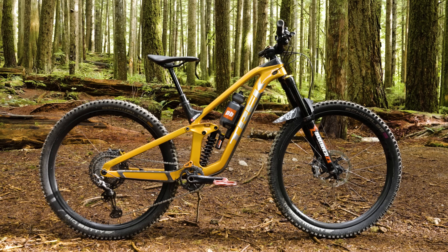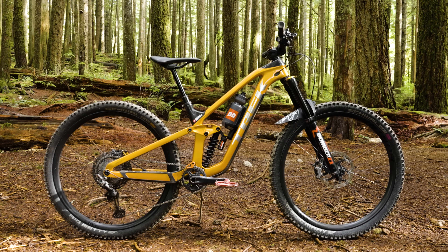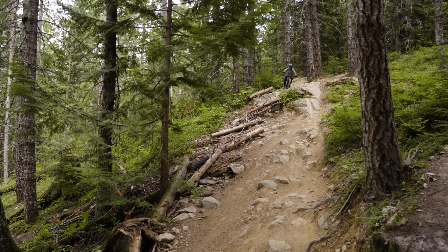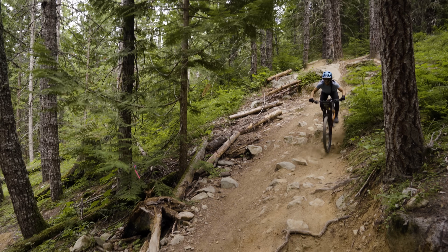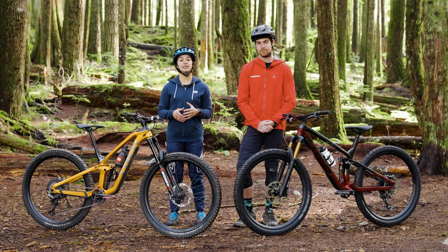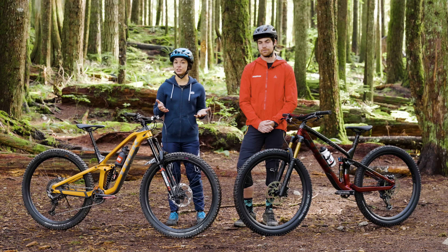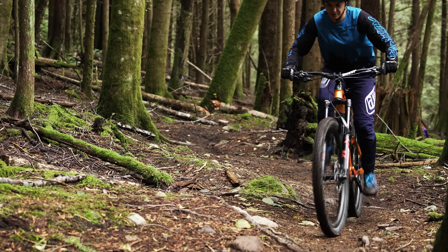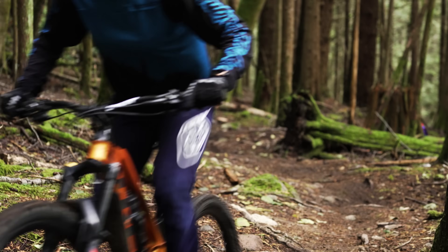First up, the Slash, which according to Trek is a long travel trail bike built for all mountain terrain, racing the clock on rugged enduro lines, and having a rip-roaring good time in the rough. Trek's designed this bike to go fast downhill on steep technical terrain, just like you'd expect from an enduro race course, but it's also got to get riders to the top of some pretty big climbs. So it's not all downhill glory.